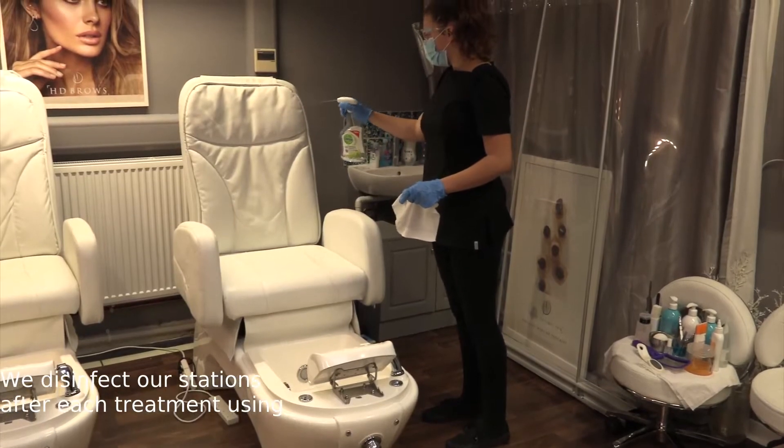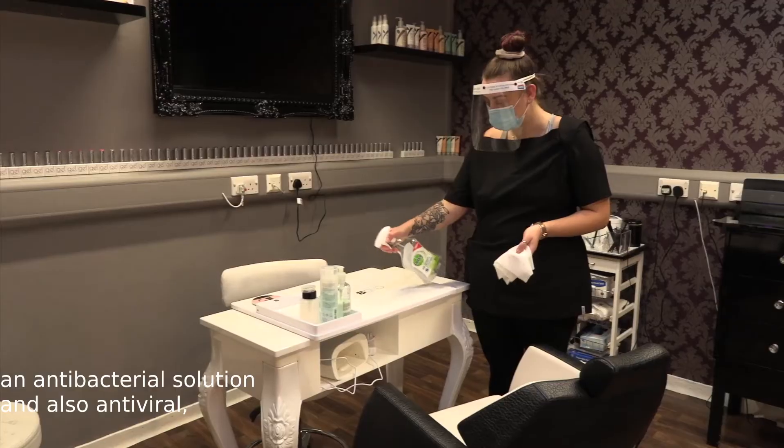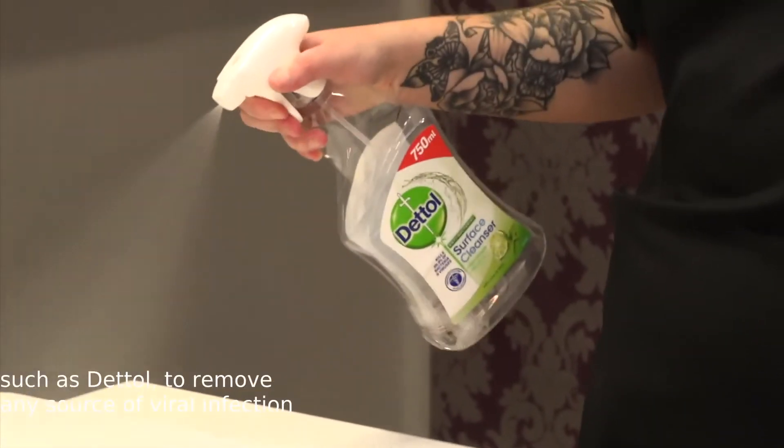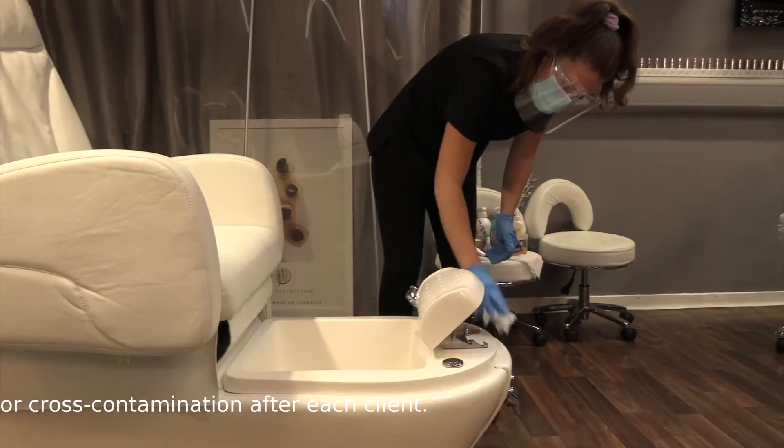We disinfect our stations after each treatment using an antibacterial solution and also antivirals such as Dettol, to remove any source of viral infection or cross-contamination after each client.